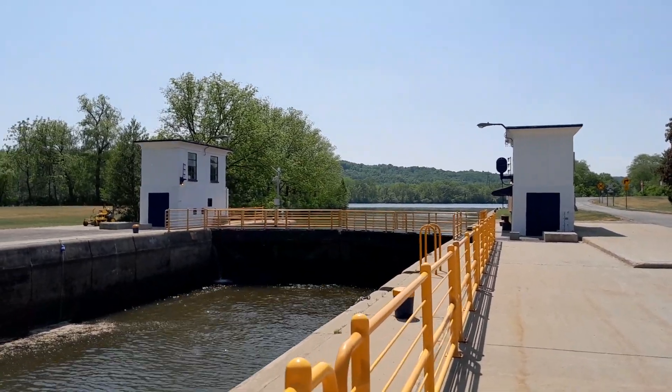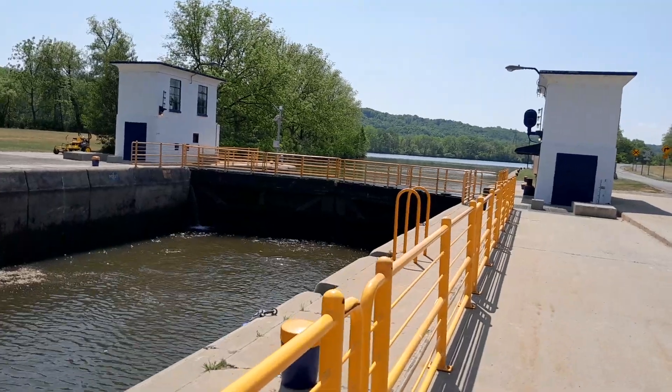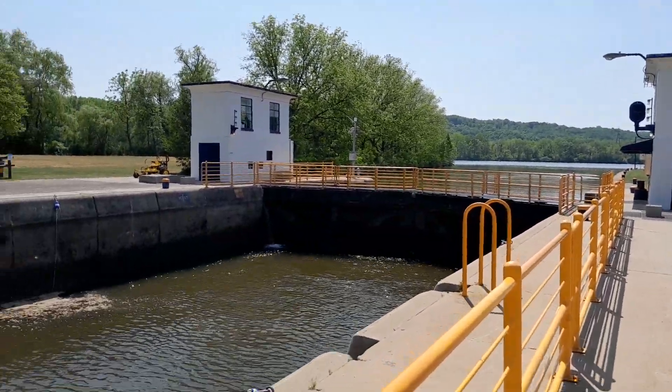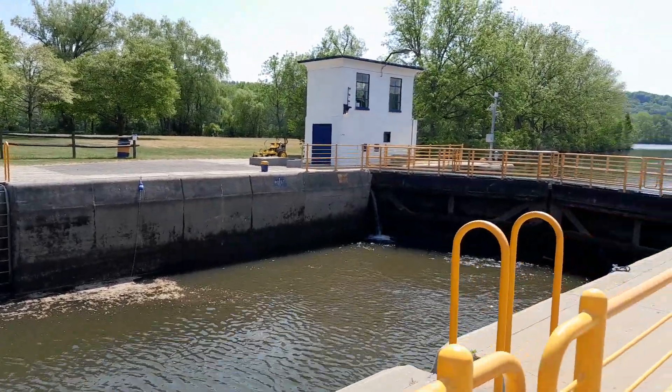I think the lock guy was fishing. I'm not sure. He looks cool.